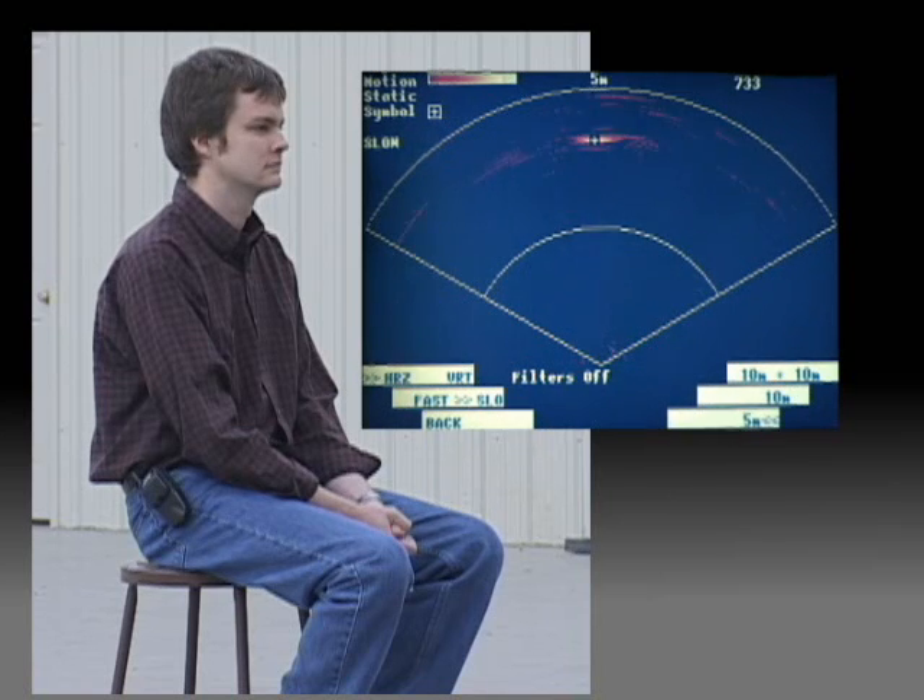His radar signature changes and seems to pulse, making him clearly detectable. Officers can use this mode to detect suspects waiting in ambush or hiding within a building.